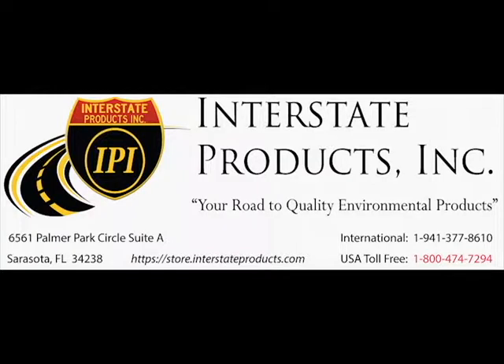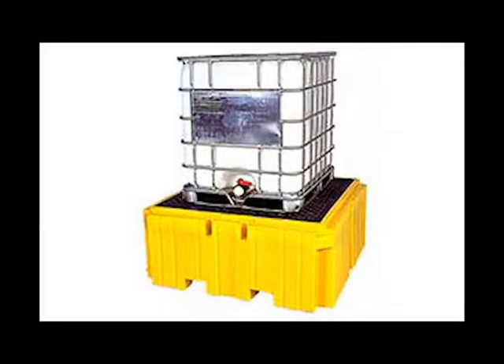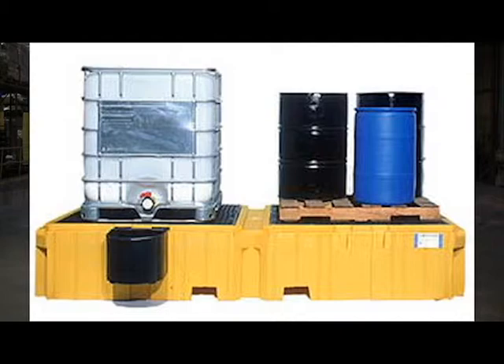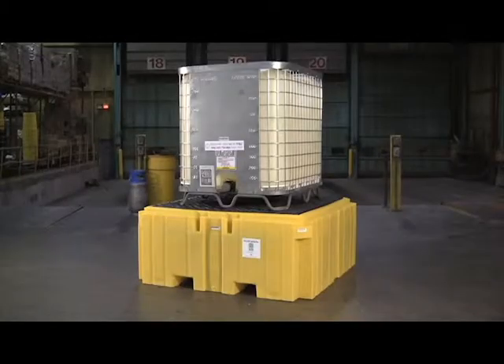The Ultra IBC Spill Pallet Plus provides economical and effective spill containment for totes, tanks, and IBCs or intermediate bulk containers. The 360-gallon sump provides enough containment to meet or exceed SPCC and EPA container storage regulations.